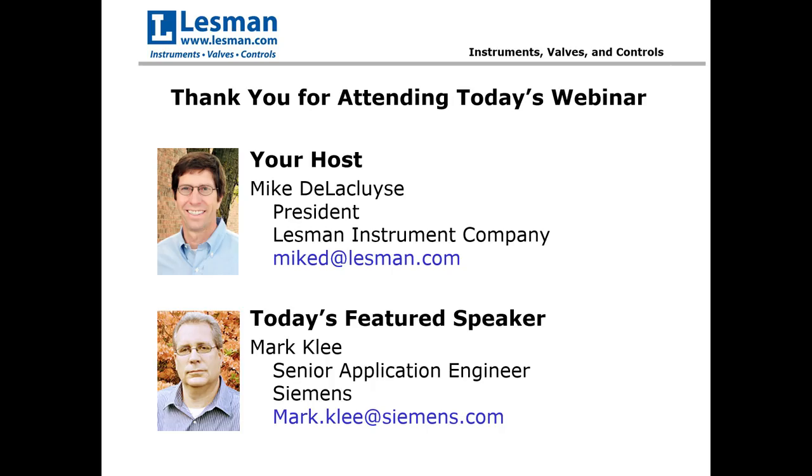With all the rapid changes in radar level technology, how do you know which model and antenna configuration is going to be best for your application? Today, Mark Lee is going to share his knowledge and expertise to help you choose the right antenna.